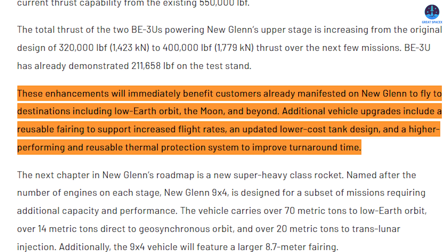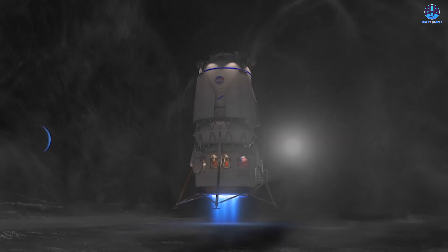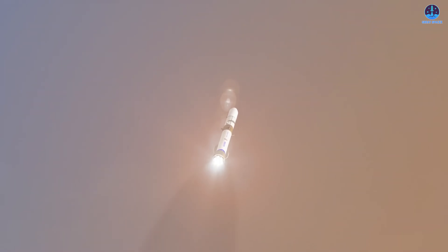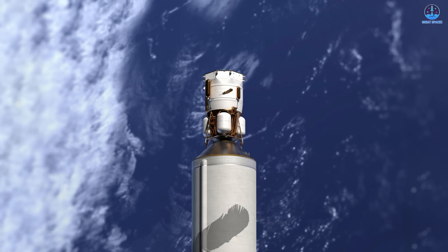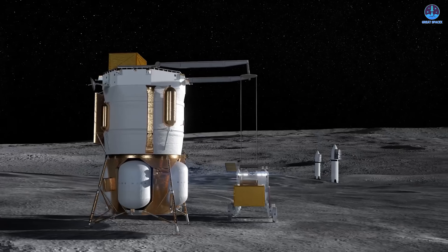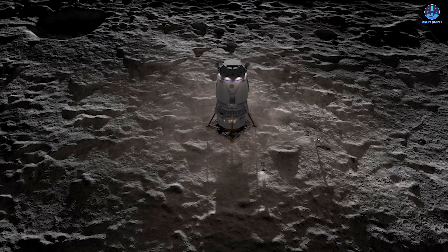Blue Origin stated that these enhancements will immediately benefit customers already scheduled to fly on New Glenn, including those targeting destinations in low Earth orbit, lunar orbit, and deep space environments. They also described additional changes such as a reusable fairing to support more frequent launches, a redesigned lower-cost tank structure, and an upgraded thermal protection system that will reduce turnaround time. One of the first missions to take advantage of these upgrades will be NG-3, which includes Blue Moon Mark I, the company's lunar lander. This uncrewed vehicle will support NASA's efforts to expand lunar exploration, and its success could pave the way for future crewed variants such as the Mark 1.5 or Mark II, which could play a role in forthcoming Artemis missions.